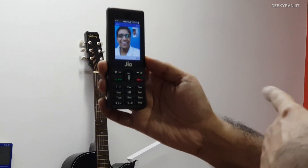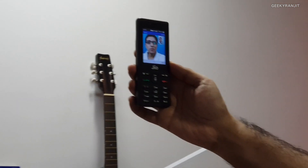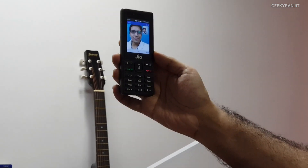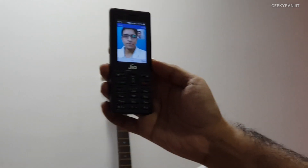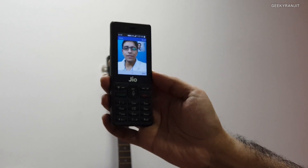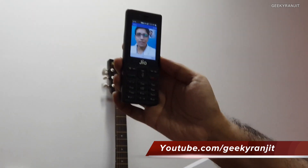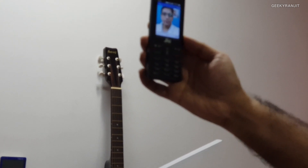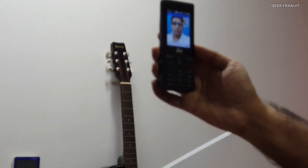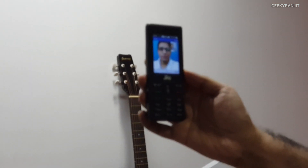Yeah, you saw that skipping of frames. So it's not a seamless experience, but hopefully with a software update they can improve this. Right now I would say it works but it's not very fluid. Let's be optimistic and check again after a couple of weeks when we get a software update, but as of now, this is what you will get for video calling — it works, but yeah.